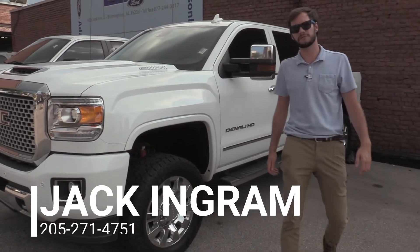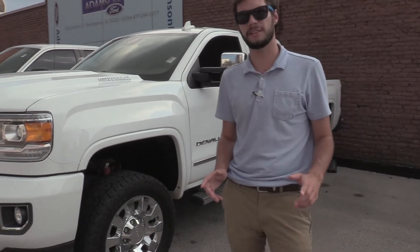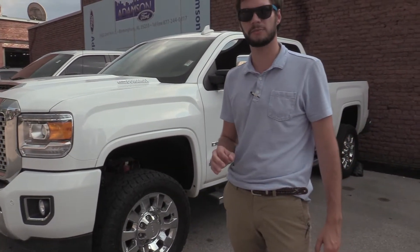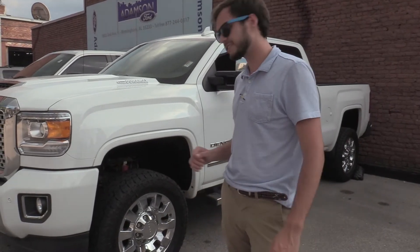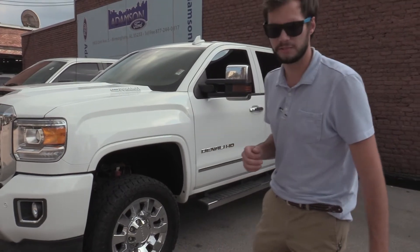Hey guys, Jack Ingram here at Adamson Ford showing you the GMC Denali we have. It's a 2500 HD with the Allison transmission, it's a diesel burner — great for pulling anything. It just has 82,000 miles on it, so it's just now getting broken in. Come on inside and I'll show you some more of the details.